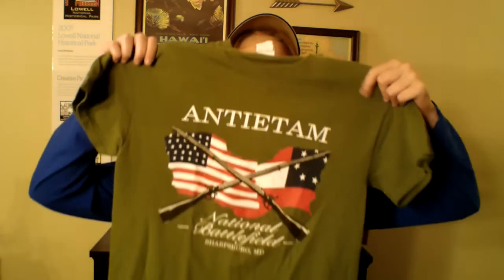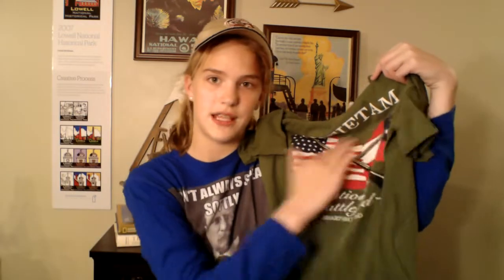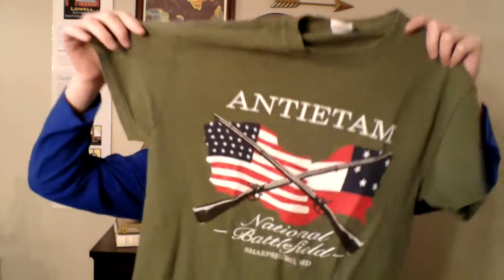This next park t-shirt is from Antietam National Battlefield. I also got this before I started making National Park content videos, so I don't have a video on that visit. But it has the Union vs. the Confederates on it and says 'the battlefield.' There's nothing on the back, but I really like the colors and the overall design.